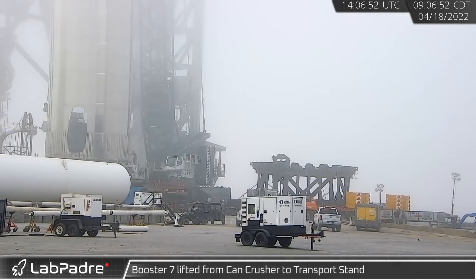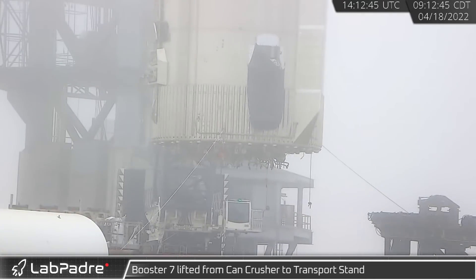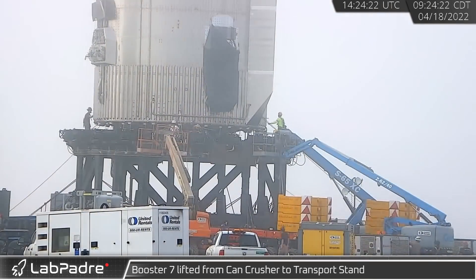Later that morning, with SpaceX's LR-11000 connected, Booster 7 was lifted off the can crusher, where it had undergone both cryo and thrust simulation testing, and placed on the transport stand in preparation for the move back to the build site.